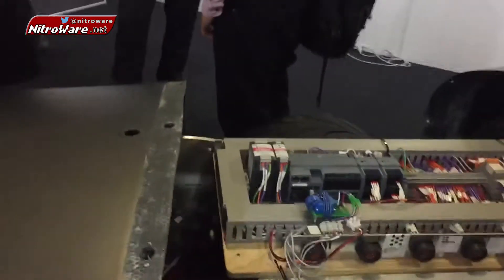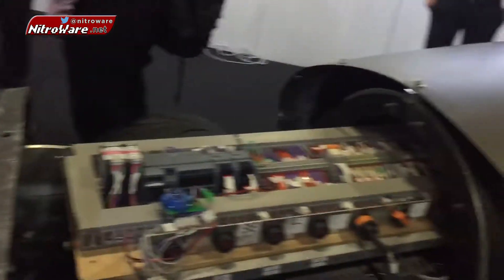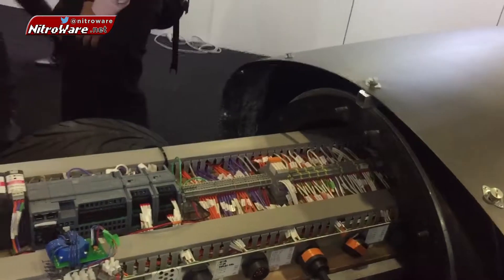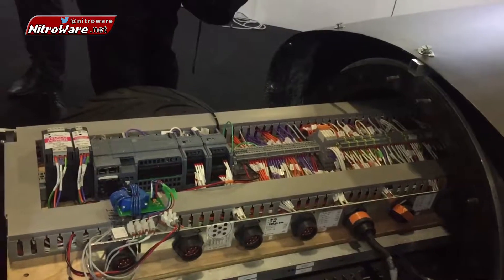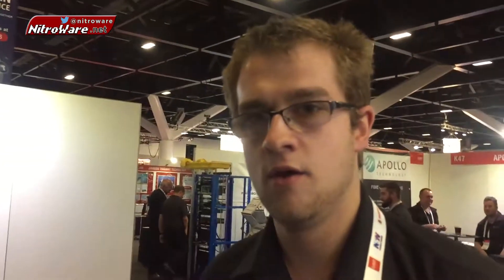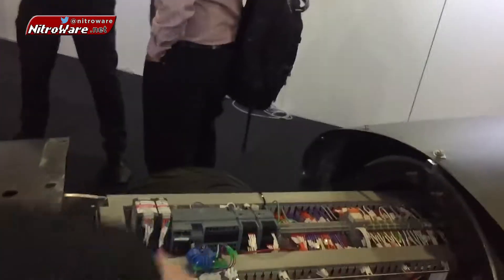Here we have our PLC — our control unit — as well as our battery display underneath it. At the top we just have terminal blocks to distribute all the wiring. This was actually done by a couple of students who needed a solution for easy wiring — you don't want to have a spaghetti loom like a car or something.